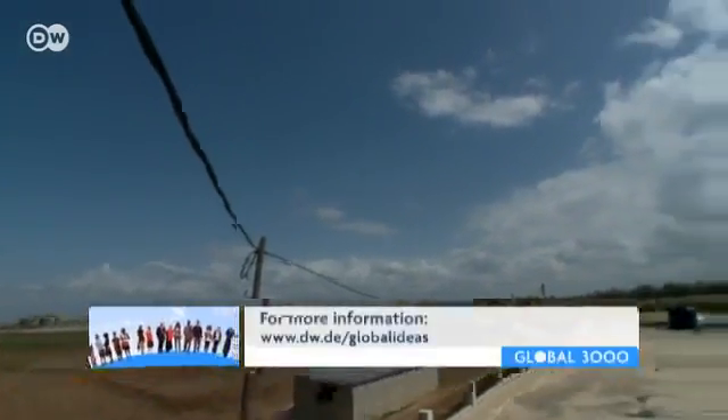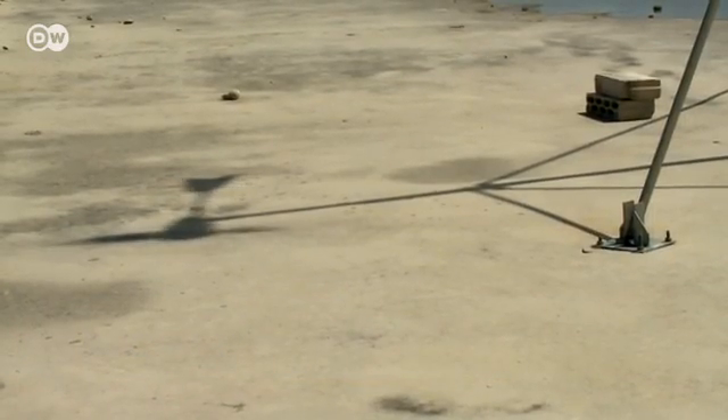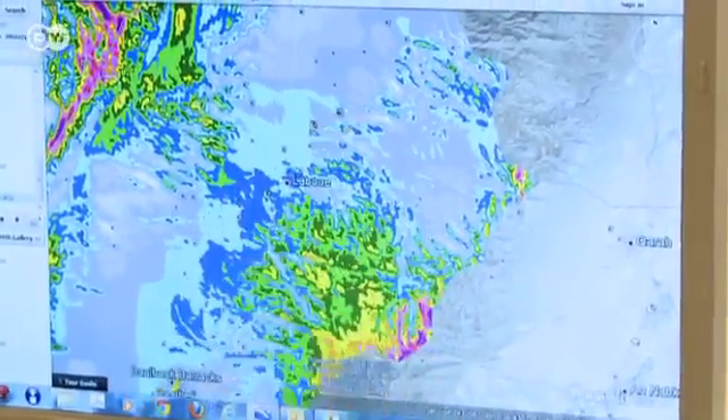Energy from renewable sources fed into the grid is available to everyone. It also helps make the system more stable, reducing the frequency of power outages. The United Nations Development Agency set up the project, called CEDRO. Its engineers have drawn up an interactive wind map of Lebanon to identify the best locations for new wind turbines. More and more individuals and companies are calling up to ask how they can generate clean energy — it reduces CO2 emissions and saves the environment.